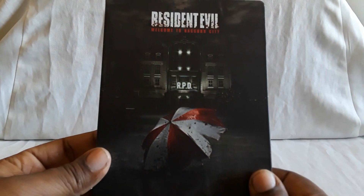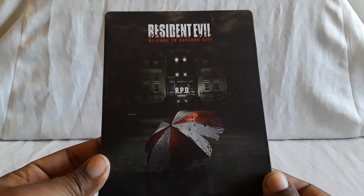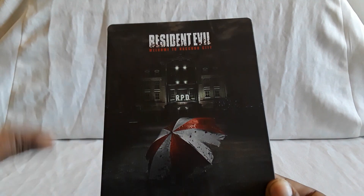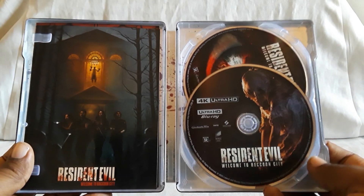It just came out and I thought it was pretty fun for what they did. This is not an Anderson film — this is a whole other studio. As far as I know it was a different studio, different director, all that stuff.